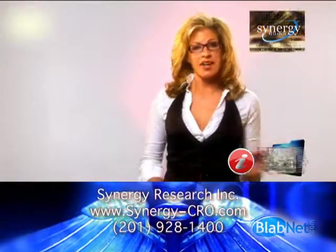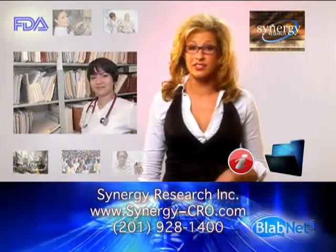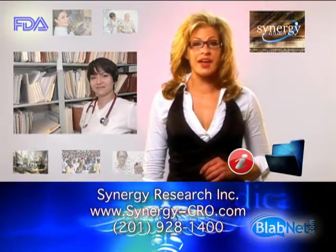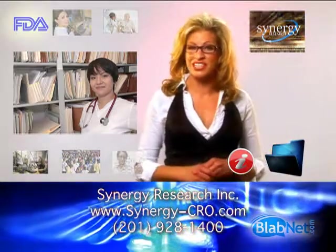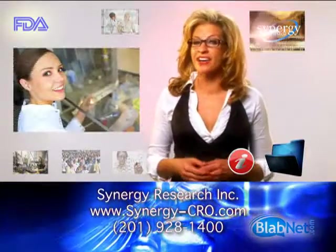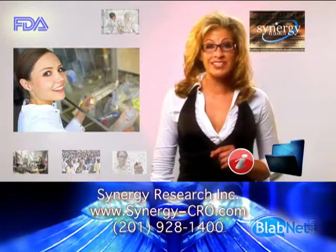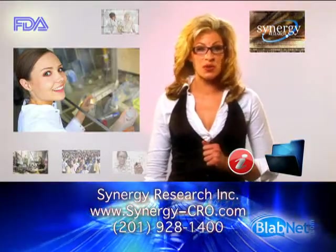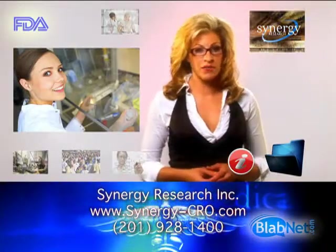New Jersey-based firm Synergy Research announces its patient registry services. Its goal? To help the pharmaceutical and medical device industries design and implement patient registry programs. Registry programs help provide real-world data on a product's safety and/or effectiveness. They can address pre- or post-approval regulatory requirements for the U.S. or foreign development programs.